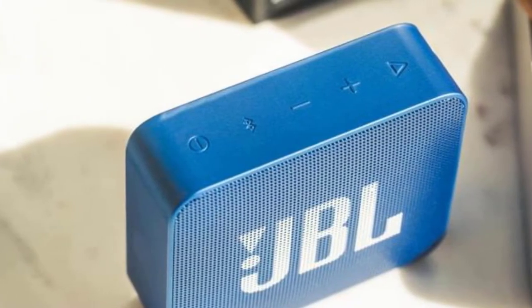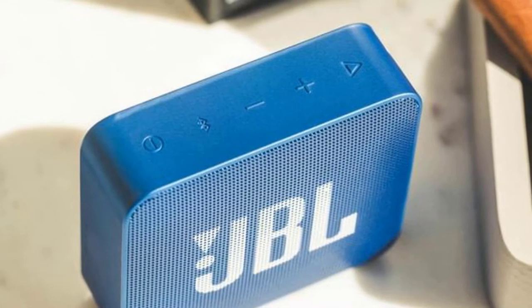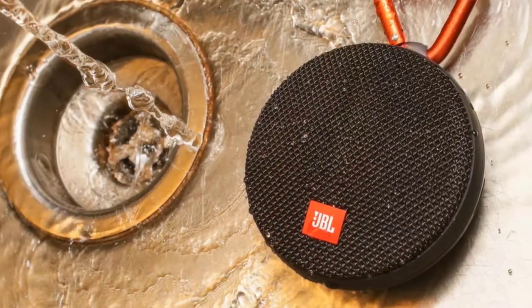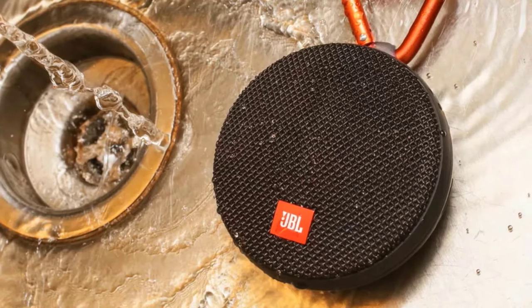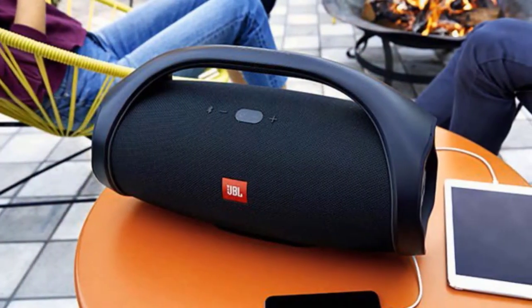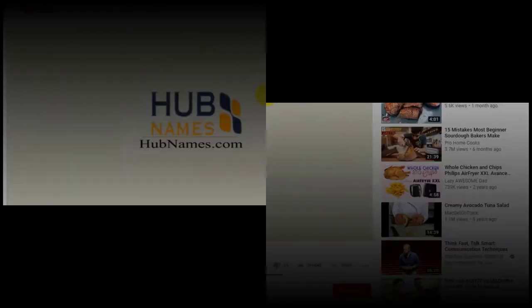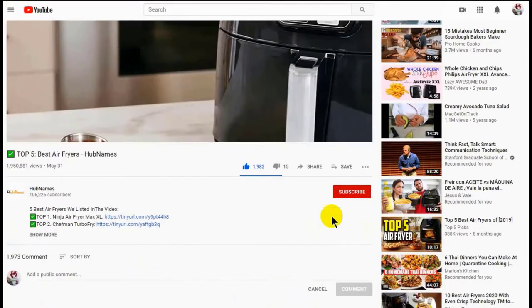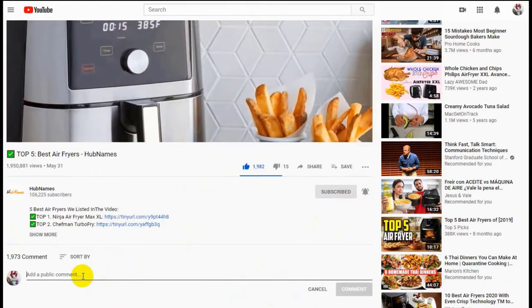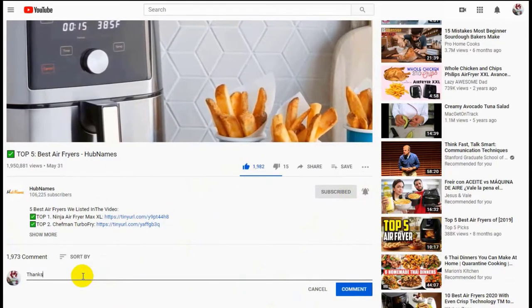Hello guys, in today's video we're going to check out the best JBL speakers in 2020. I made this list based on my personal opinion and I tried to list them based on their price, quality, durability and more. To find out more information about these JBL speakers you can check out the description below. If you'd like to win one of these products, make sure you watch the whole video, click the like button and comment the hidden word found in this video.